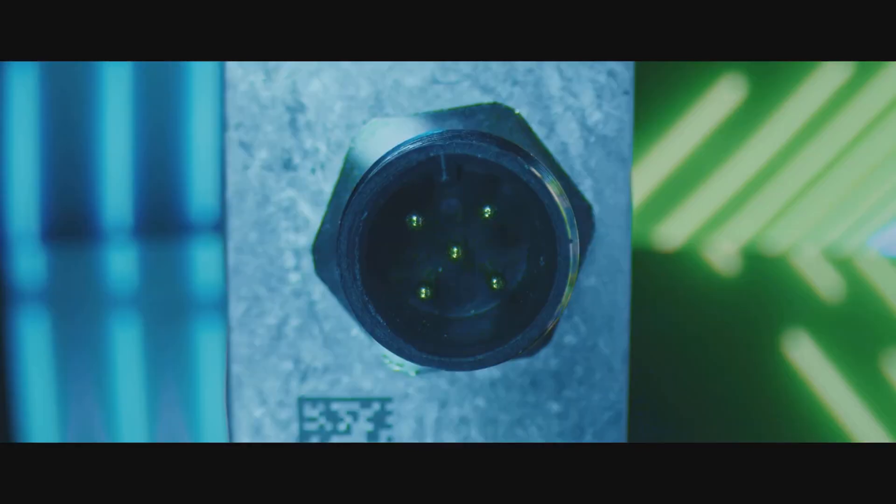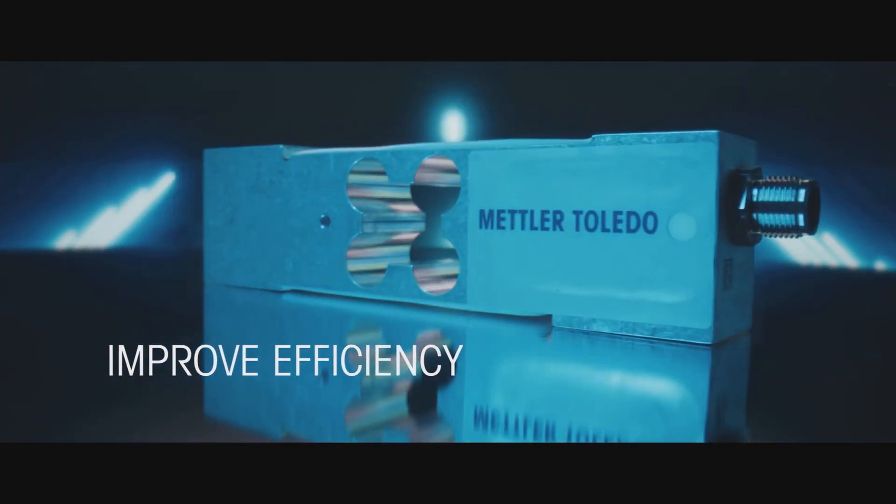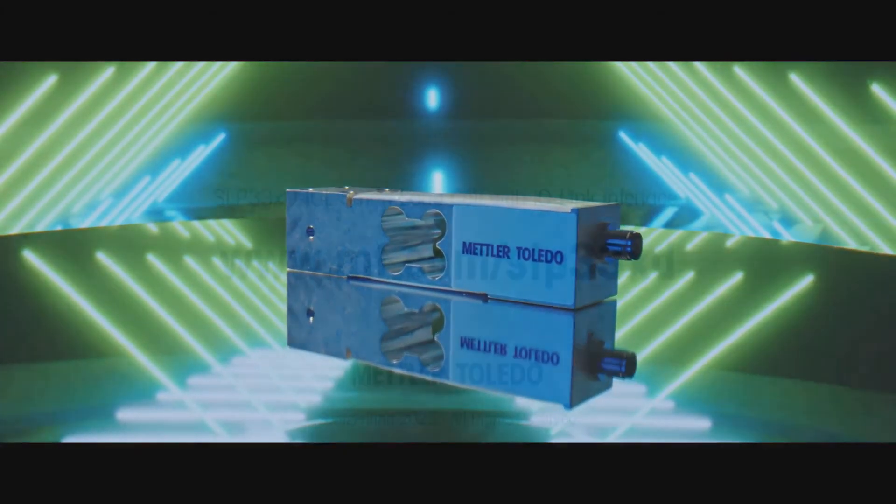With worldwide approvals, this intelligent innovation can improve efficiency and transform your weighing journey today. Contact Mettler Toledo to find out more.